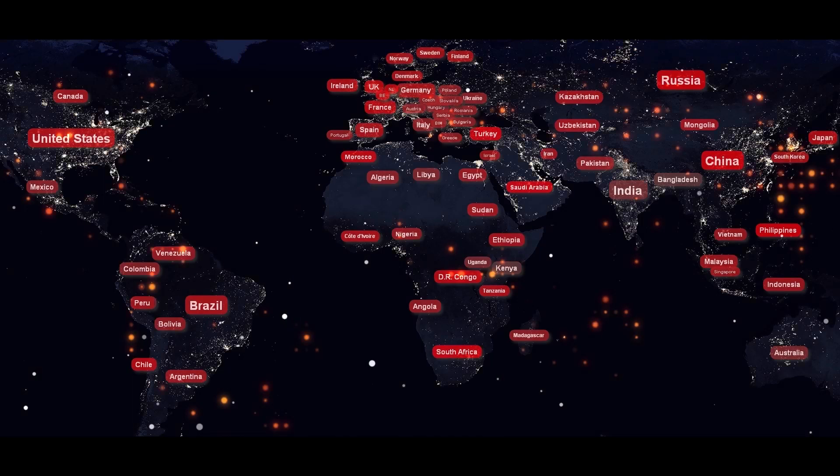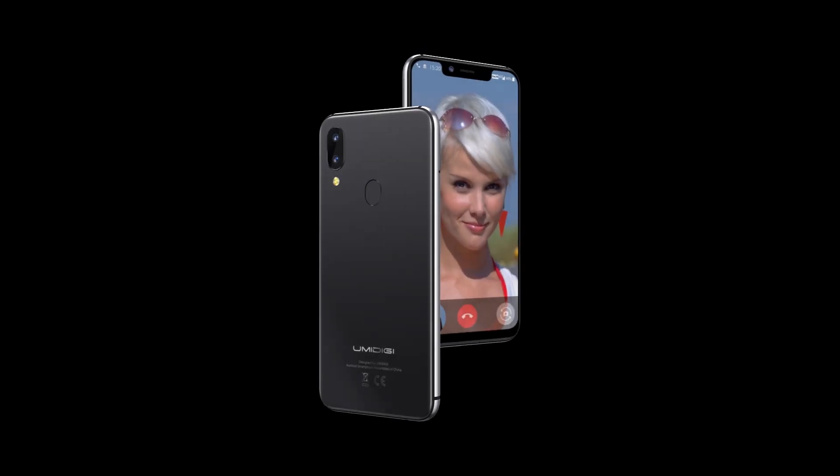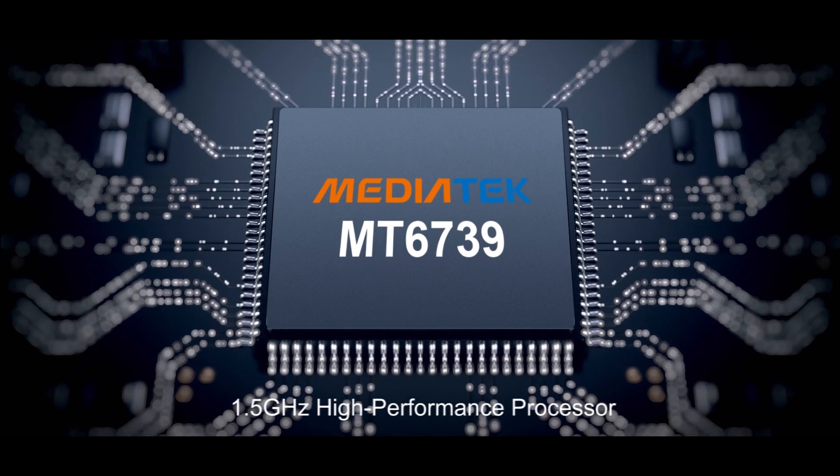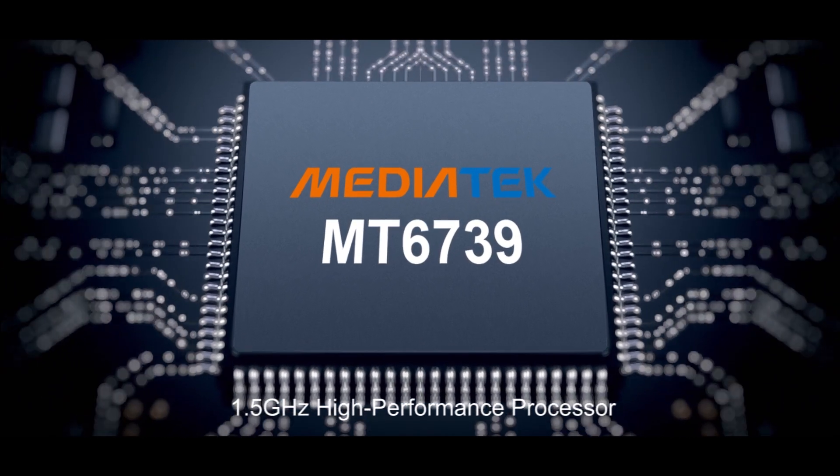Travel the world thanks to global LTE frequency support. Dual 4G VoLTE, two SIM cards in 4G, plus an innovative dedicated microSD tray. The processor is snappy enough to complete all tasks easily.